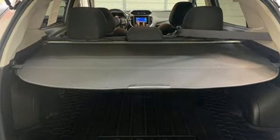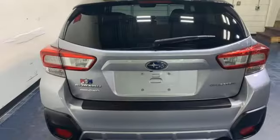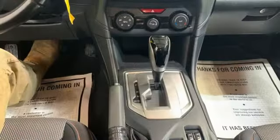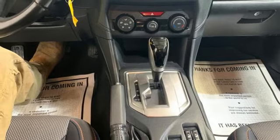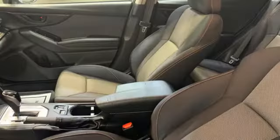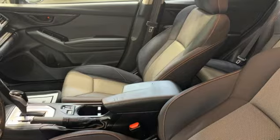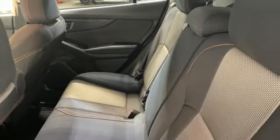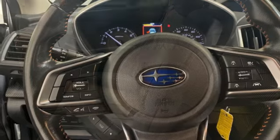H4 engine, front heated bucket seats, streaming audio, auto dimming rearview mirror, manual tilting steering column, wireless phone connectivity, external memory control, express open and closed sliding and tilting sunroof, garage door transmitter, and continuously variable automatic transmission.